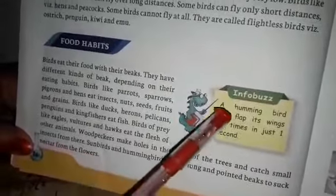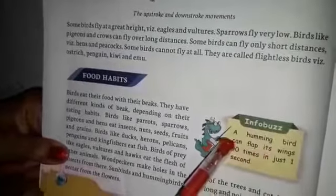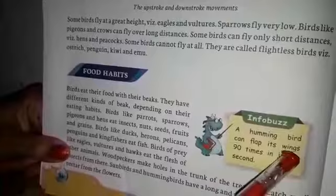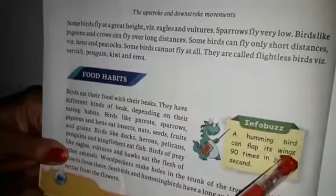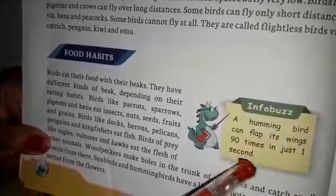Students, do you know a hummingbird can flap its wings 90 times in just one second? I hope you all have understood this chapter. It's all for today. Thank you. Stay home, stay fit.